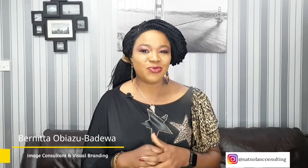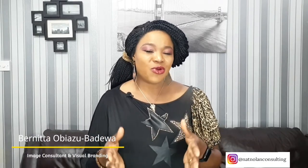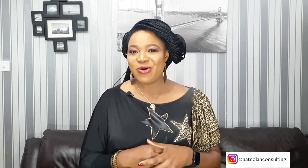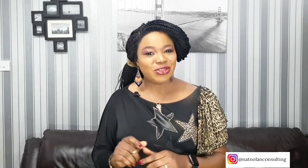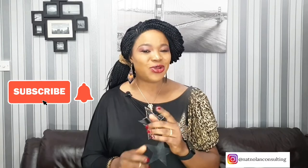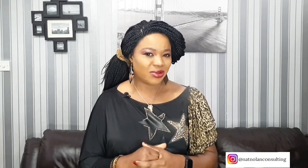Welcome back to my channel and thank you for tuning in. I am Benita, I am an image consultant and visual branding expert, and I help women create outfits so they have a wardrobe they love. If you are new to my channel, I would appreciate it if you can please subscribe and turn on your notification bell — it's totally free and it really helps me to continue producing these videos for you.